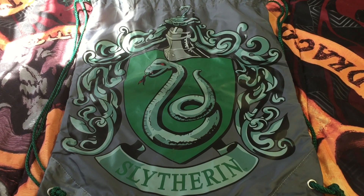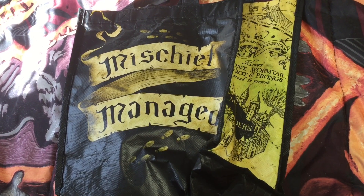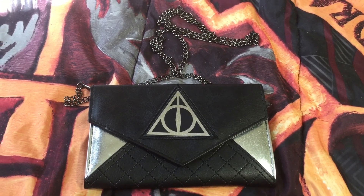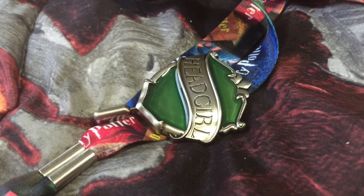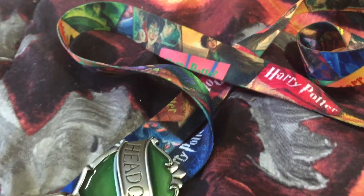I got this bag at Wizarding World of Harry Potter and I'll leave a link to it down below. I got this tote bag at Hot Topic — not sure if they have it online but I'll try to find it. This clutch purse is from Spencer's — I got it in store but I think they sell it online so I'll leave a link. This lanyard I got at Hot Topic — I don't know if they have it anymore but they always bring stuff back so just keep checking. It's a Harry Potter book lanyard and it comes with a snitch.